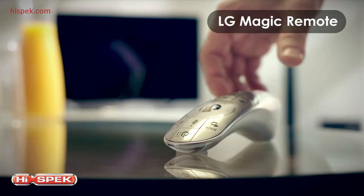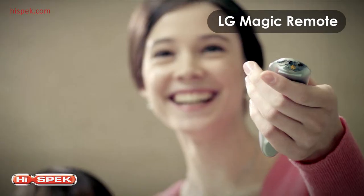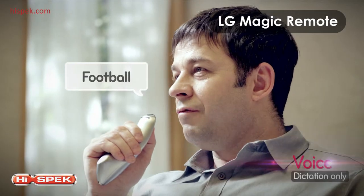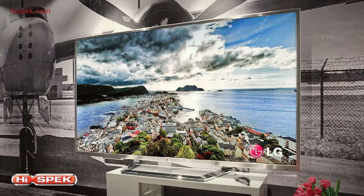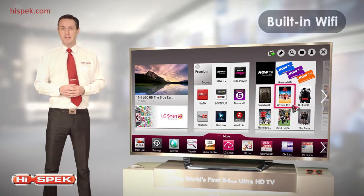LG's Magic Remote is the easiest, most intuitive way to control your smart TV, with pointing, scrolling and voice recognition. The Magic Remote can be used to control other devices in your living room, such as your Blu-ray player or home cinema system, reducing clutter in your home. Connect your LG Smart TV to the internet without any wires, with built-in Wi-Fi.